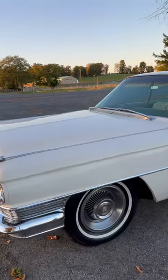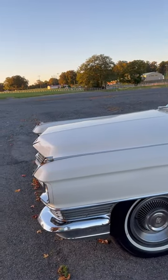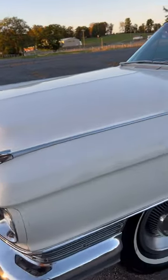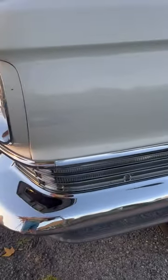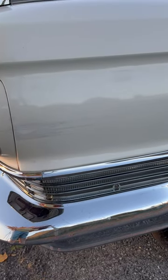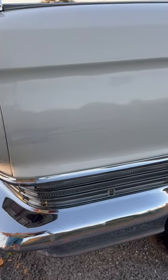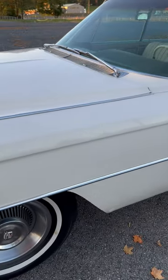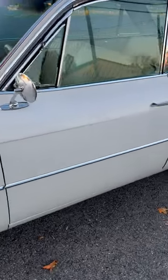All right, everyone. I wanted to do a walk around on the 64 Series 62 that's on the Bringer Trailer. There is a parking lot scrape right here. It was done many years ago, and they touched it up. This is all original Magic Mirror lacquer finish paint here.